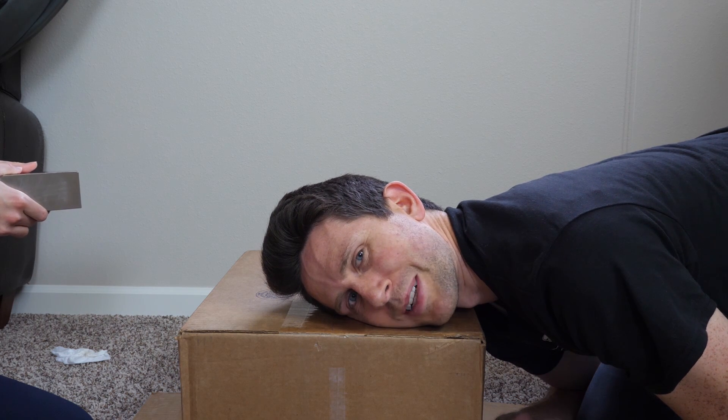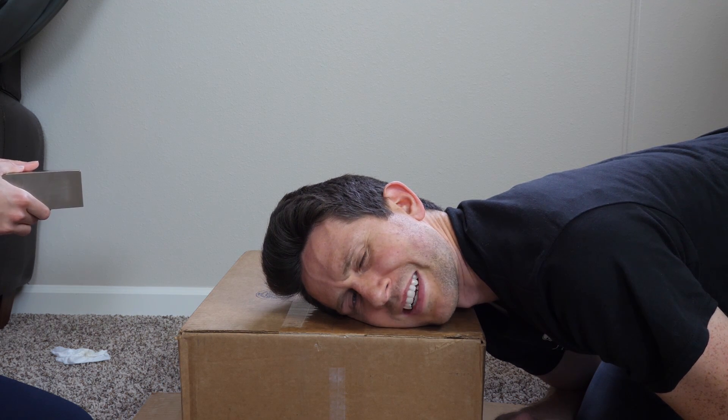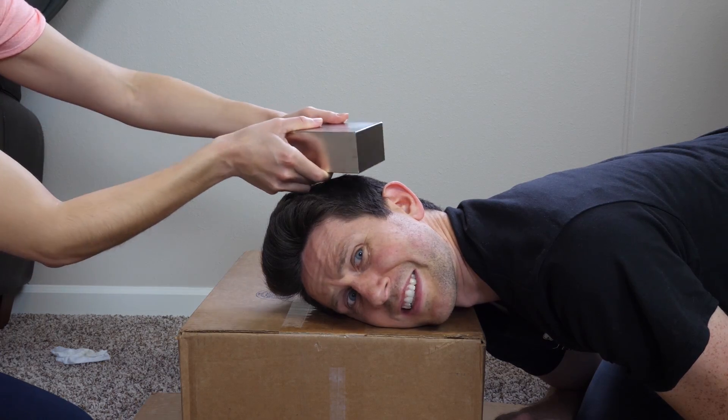Today I'm going to be testing what happens when you bring a giant neodymium magnet close to your brain. Can you tell it's there?